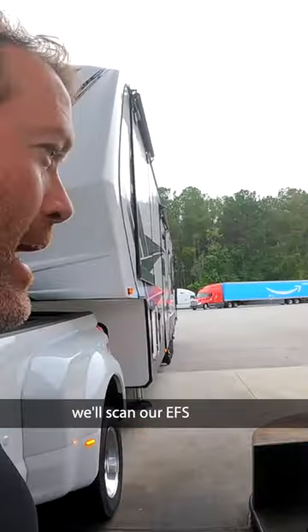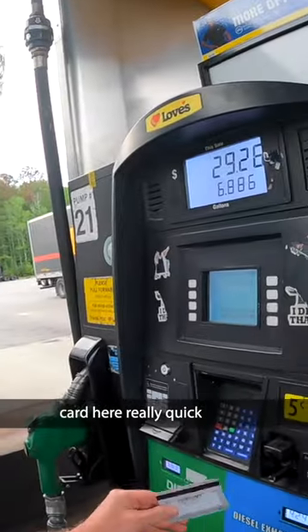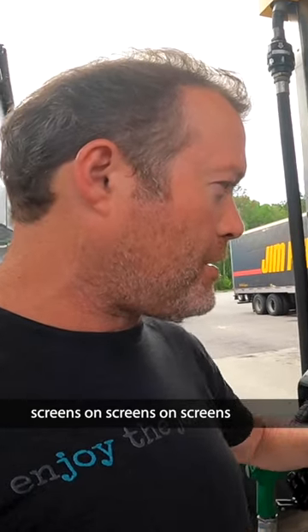Alright, moment of truth. We'll scan our EFS card here really quick, go through mountains of screens, put in my secret number — can't share that. The app said it was going to be $5.30 a gallon after the discount. Time to let her rip.